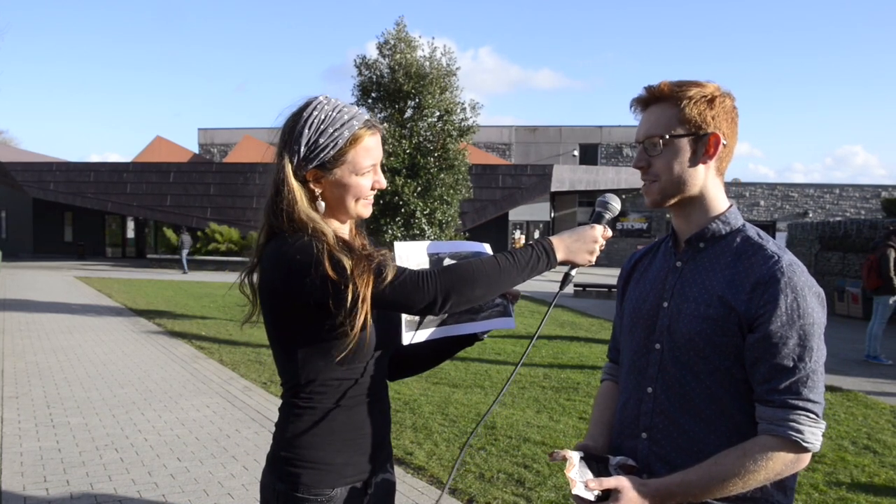Whereabouts are you from? Suffolk. And what did you call these? Either monkey peas or ground cows. Awesome — monkey peas and ground cows! Whereabouts are you from? I'm from Weston-super-Mare in the West Country. And what did you call these as a kid? Rollies. Fantastic, thank you!